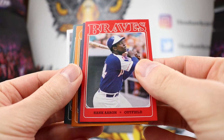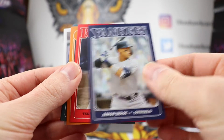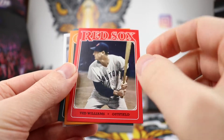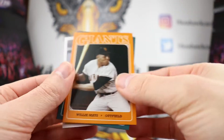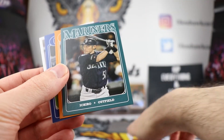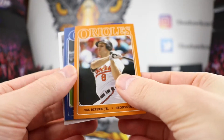Rest in peace to Hank Aaron — kind of fitting that he is in this set. Behind him is Aaron Judge at number 13. We have a Ted Williams, kind of strange that photograph in there but I like the red attached to it. Nice to get some of the old timers. Willie Mays, we got an Ichiro, Cal Ripken Jr.